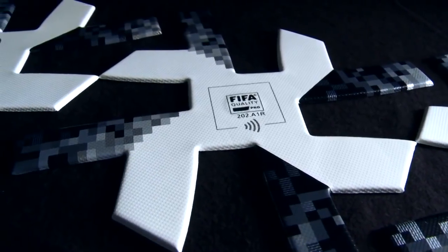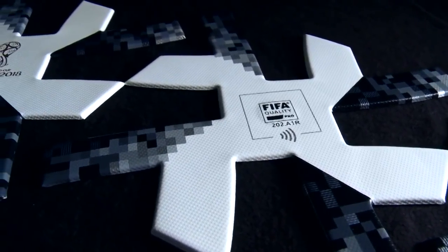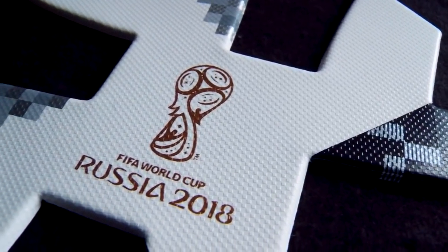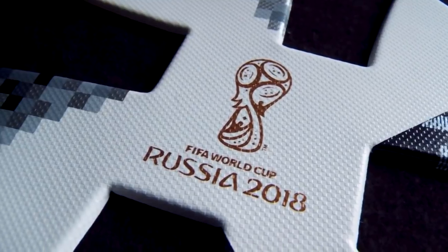We changed the panel design and panel shape drastically. Whereas we had organic and fluid shapes before, we now have more edgy, cornerish design elements on the ball, which you usually wouldn't expect on a sphere. That gives it a very unique look and feel, but it also delivers performance — with that new panel shape we have a longer panel edge, and a longer panel edge means better flight stability. The longer the grooves on the ball, the more stability in flight we can generate.